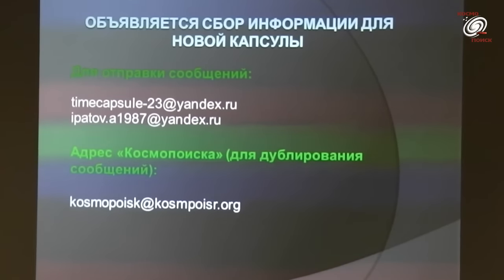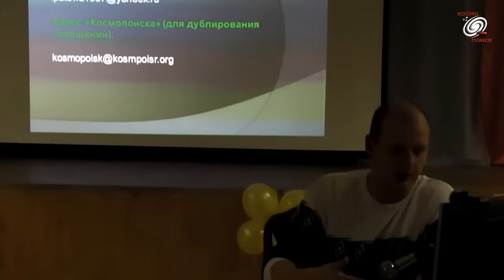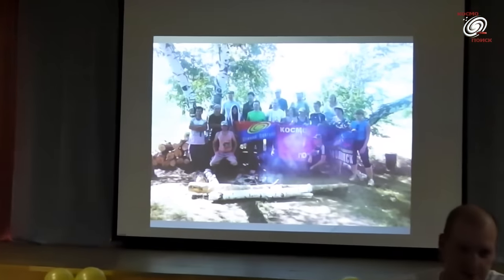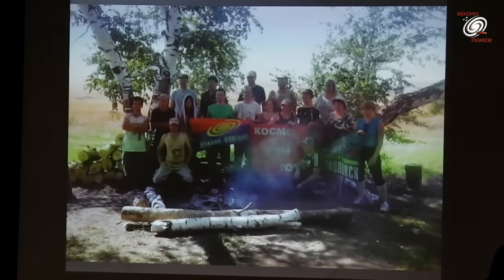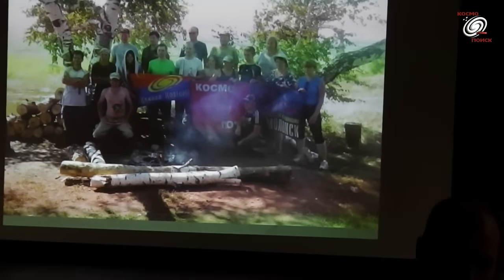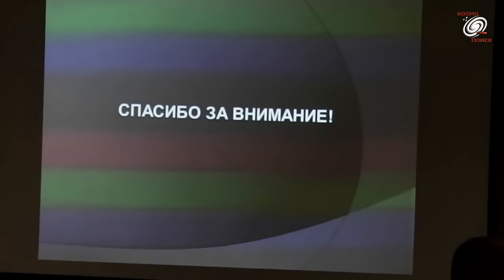Так как проект прошёл успешно, хотелось бы выразить благодарность всем, кто принимал в нём участие: кто на месте писал сообщения, кто присылал письма. Отдельное спасибо Владимиру Александровичу за предоставление материала для капсулы и за поддержку проекта.